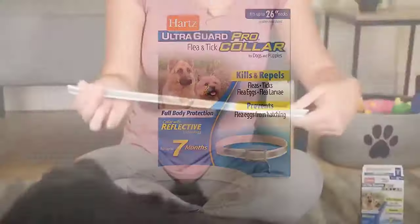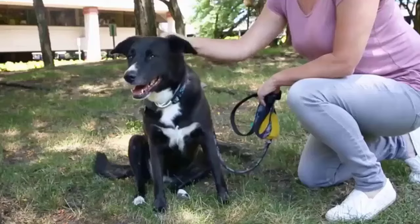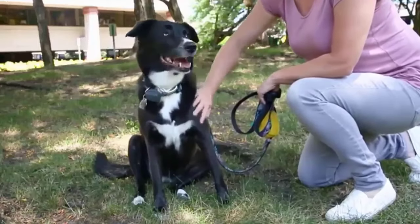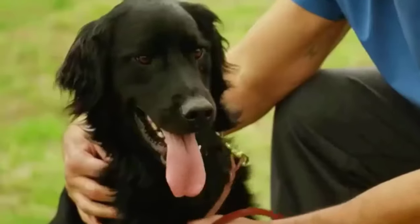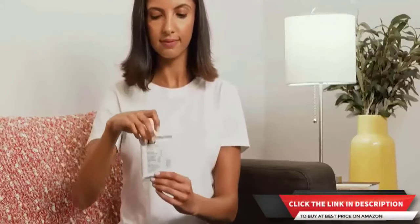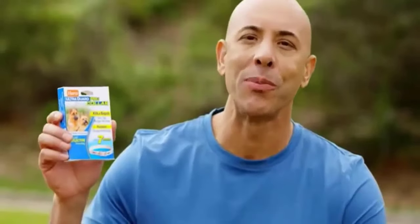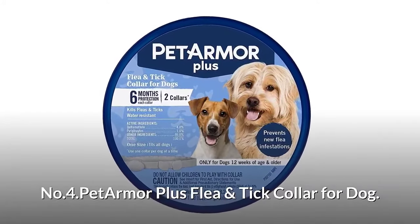Number three: Hartz Ultra Guard flea and tick collar for dogs. Kills and repels fleas, ticks, flea eggs, and flea larvae, plus prevents flea eggs from hatching. Can be worn simultaneously with your dog's regular collar. Features a fresh scent and a reflective strip that reflects direct light up to 450 feet for added visibility. Fits dogs with necks up to 26 inches; for use on adult dogs and puppies 12 weeks of age and older. Water resistant design won't lose effectiveness in rain. Contains active ingredients stored in the collar and slowly released over your pet's skin surface for seven months.